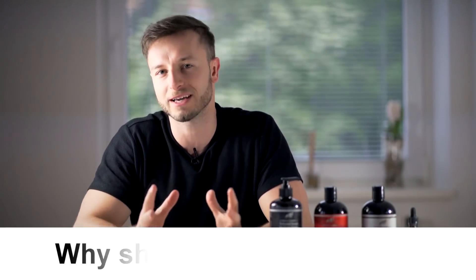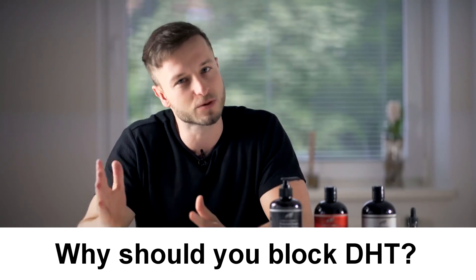Welcome everybody. In this video I'm going to talk about the importance of blocking DHT if you are somebody who experiences hair loss and wants to stop it. Why is DHT so important when it comes to hair loss?